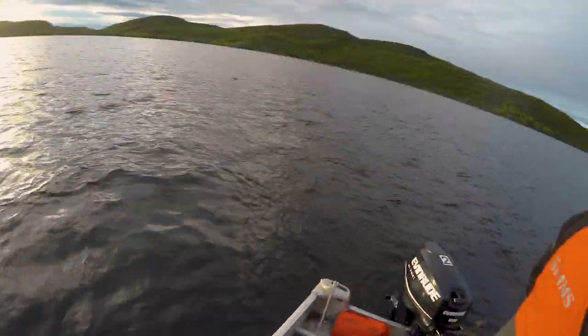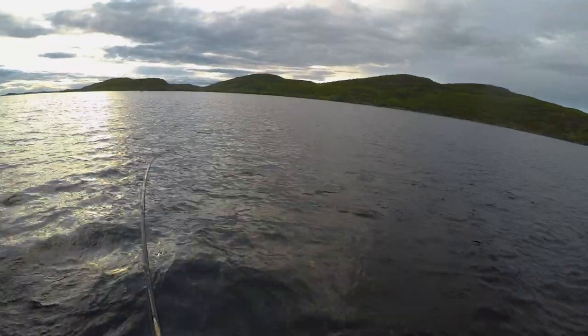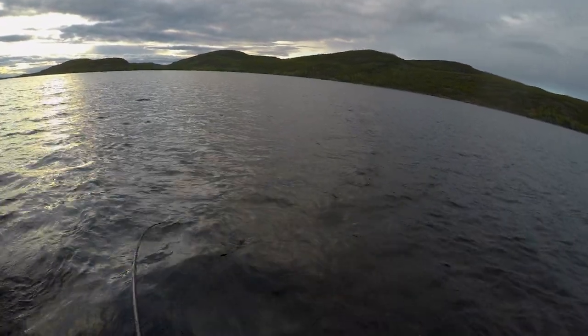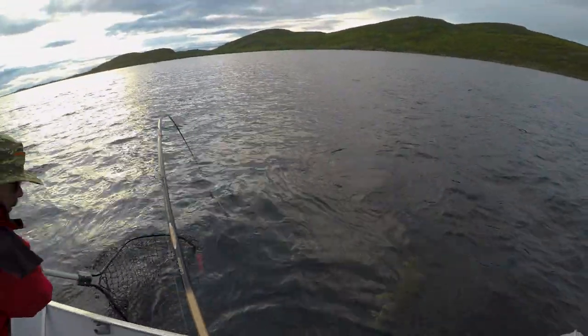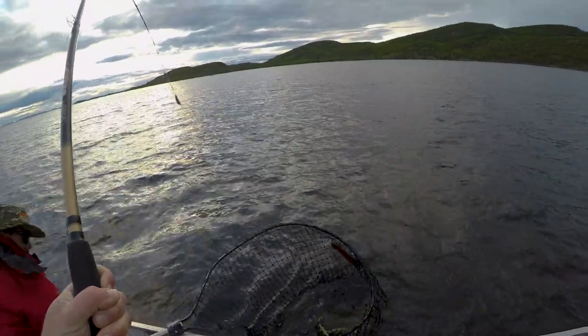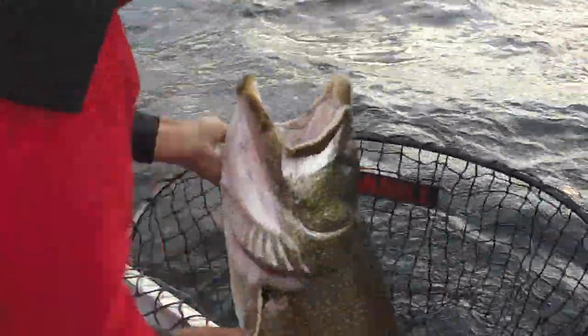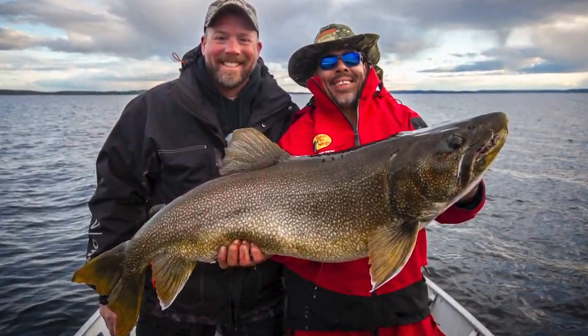There he goes — look at that. He's right here. That's a big fish. Nice one. Come on! Nice! All right — 45 or 26, boys. Nice fish.